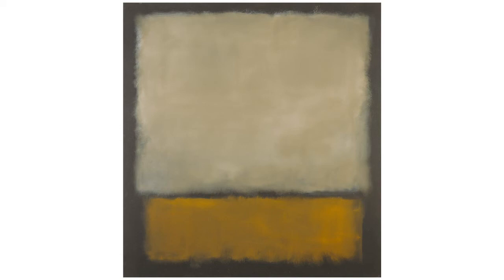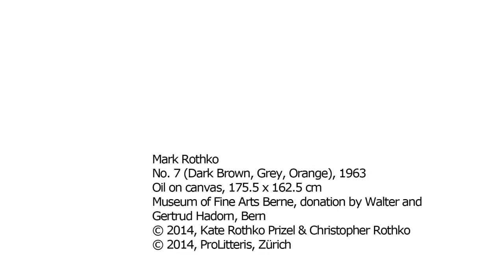It dates from 1963 and can be assigned to a transitional phase in the artist's career. While Rothko's earlier works were painted in vibrant colors, his palette became darker during the 60s as he increasingly came to favor black and gray. This transition reflected Rothko's prevailing pessimism, which ultimately culminated in his suicide.